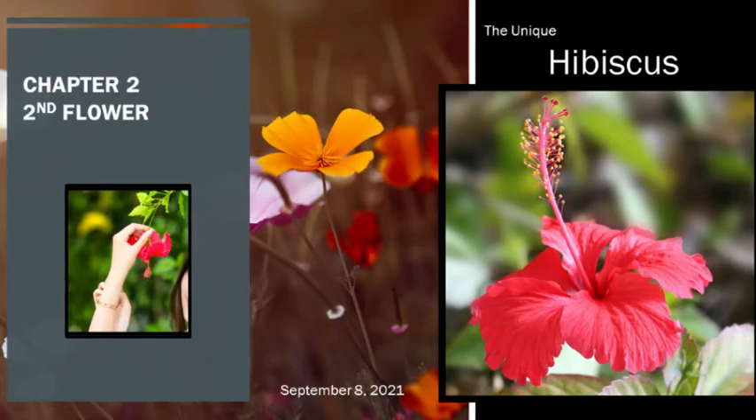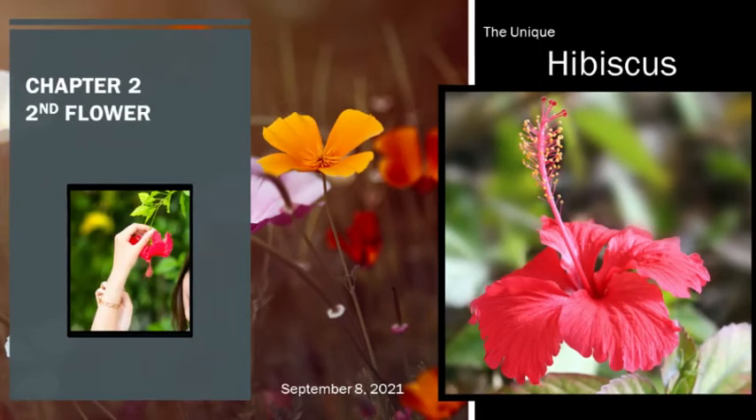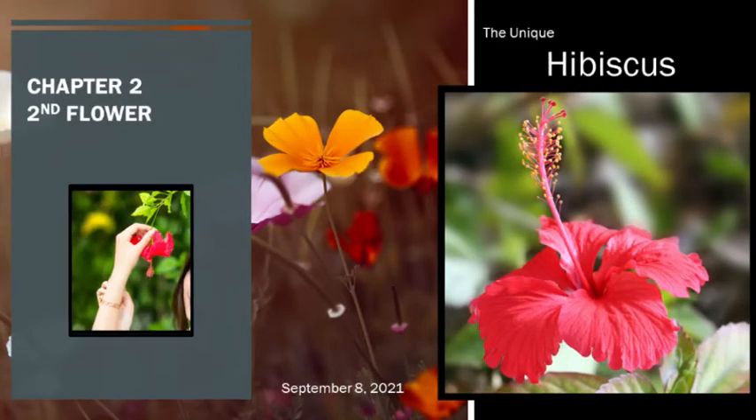He wrote De Materia Medica, a Greek encyclopedia on herbal medicine and other similar medicinal substances. This five-volume work was read for more than 1,500 years. It is one of the more beautiful flowers in the kingdom Plantae, growing up to 9 inches in height with a 2–3 inch diameter for flowers.